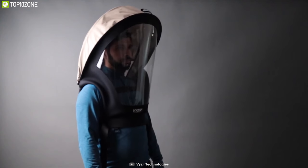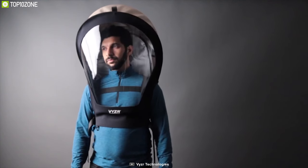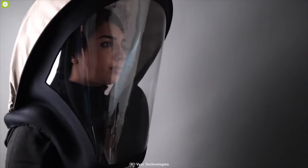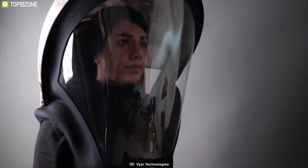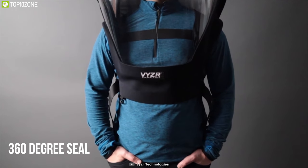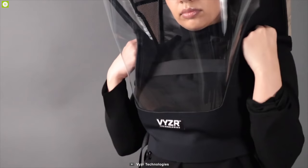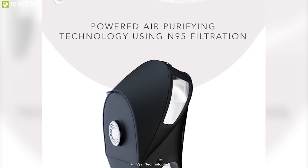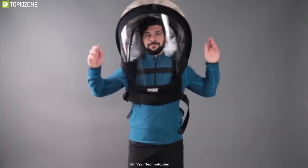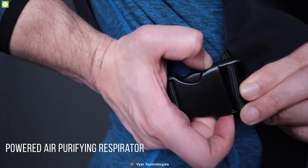Bringing safety standards synonymous with industry-grade and healthcare environments into the mainstream, the Bioviser 1.0 packs critical technology into a practical design that is affordable and accessible to everyone. Its proprietary design offers a 360-degree seal to shield your personal space on all sides and can provide better protection than face masks and N95 respirators. It is a type of powered air-purifying respirator, or PAPR.